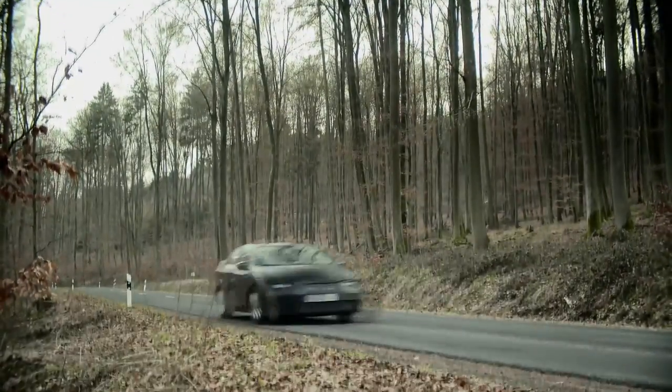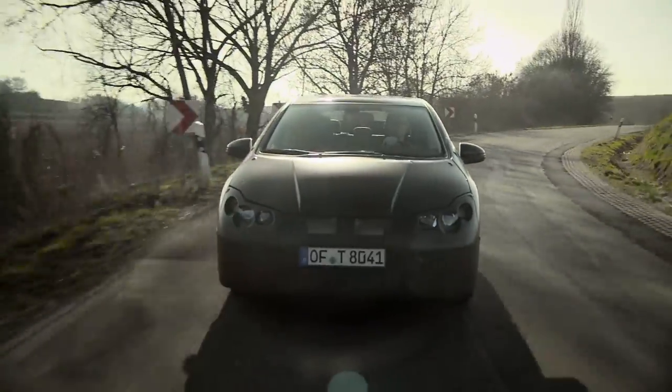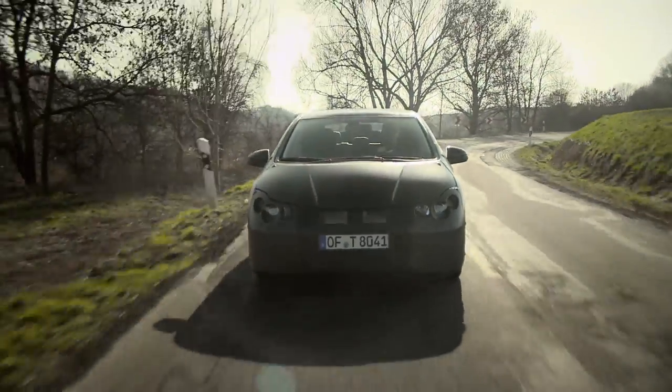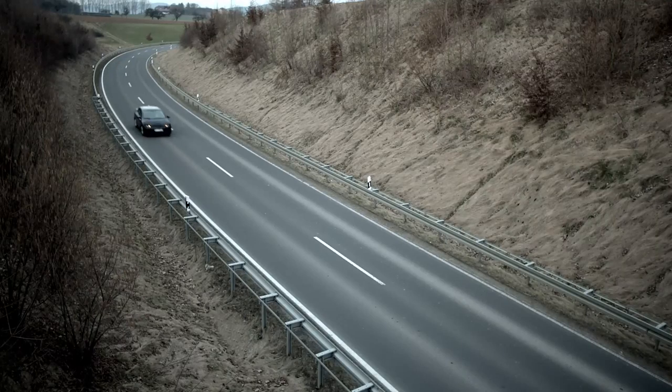The development priorities for the i-DTEC engine were high performance and low carbon dioxide emissions. The performance of our 2.2-litre engine was already at a high level, but we wanted to reduce the emissions to, or beyond, the level of our rivals, who use smaller turbodiesel engines.